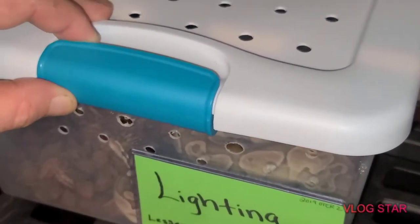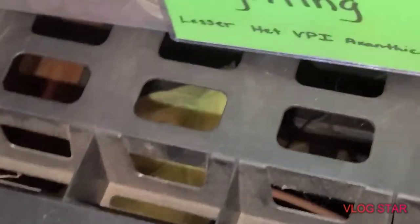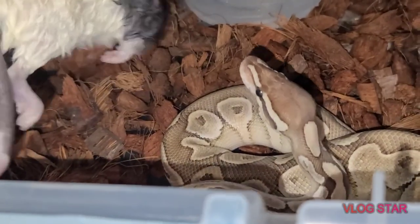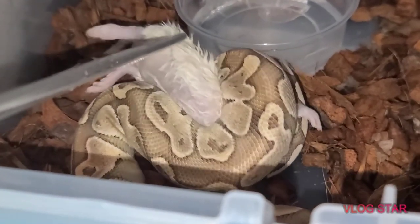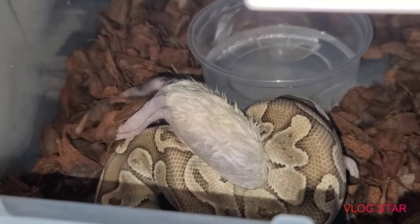Now we're gonna come down to this one — down here to Lightning — and we'll give him a shot, see what he says. He says yes please. Look at that — there's two. So far, so good.